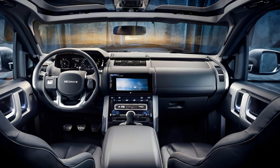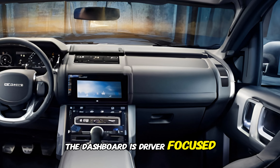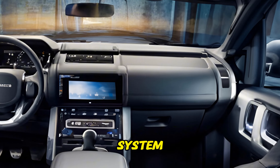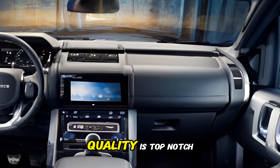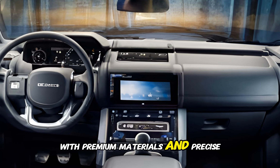Let's explore what makes this iconic SUV so special. The 2025 Defender's design is a bold statement — its boxy silhouette, short overhangs, and upright stance scream adventure. The muscular fenders, distinctive grille, and LED headlights give it an imposing presence.